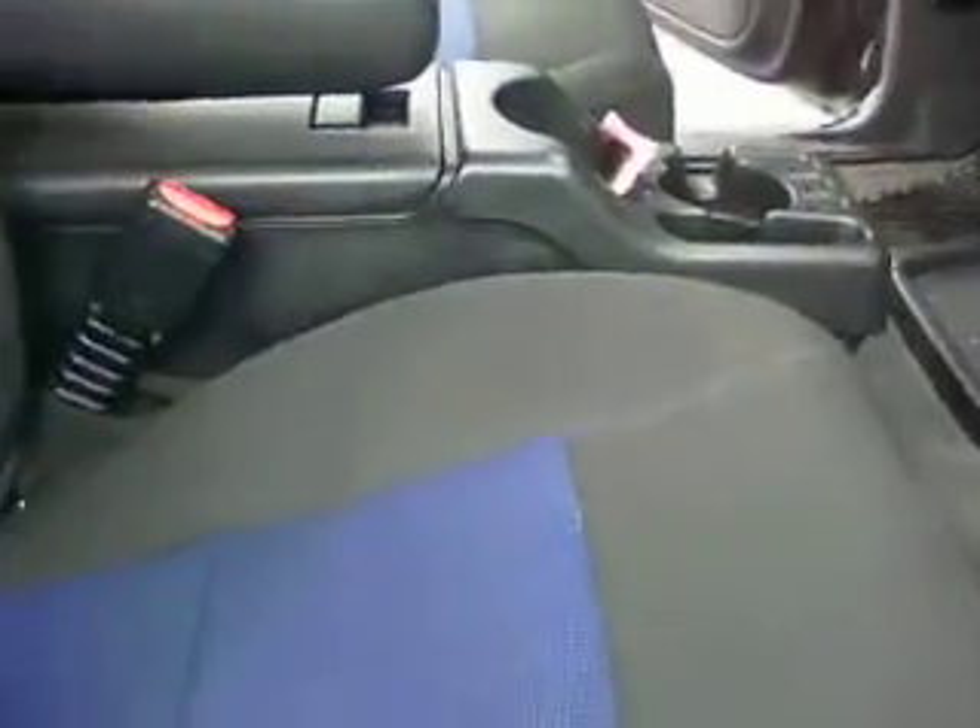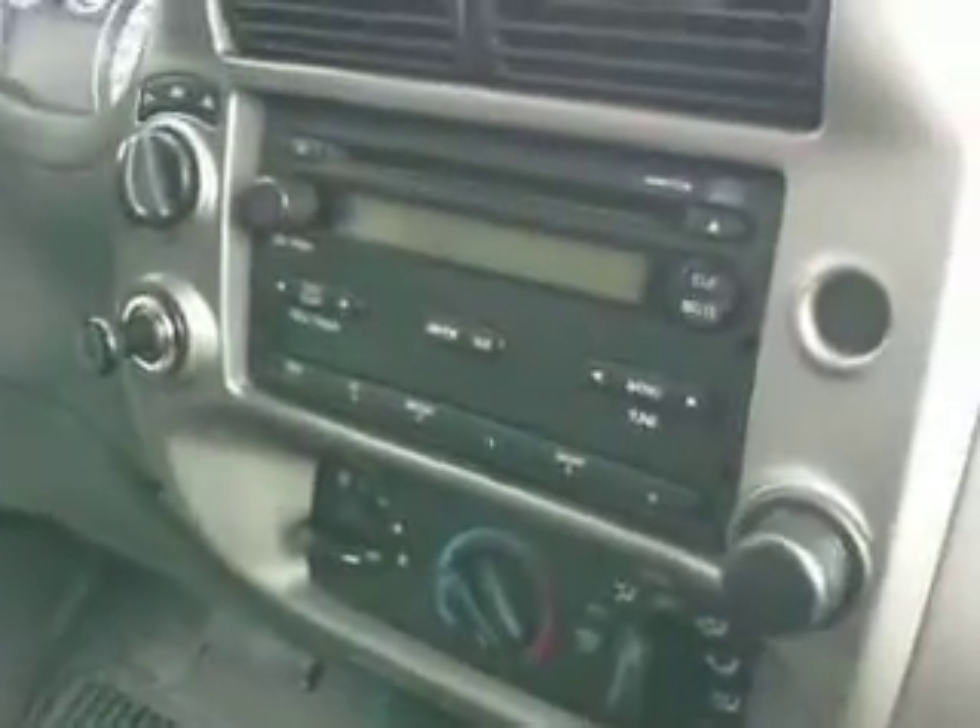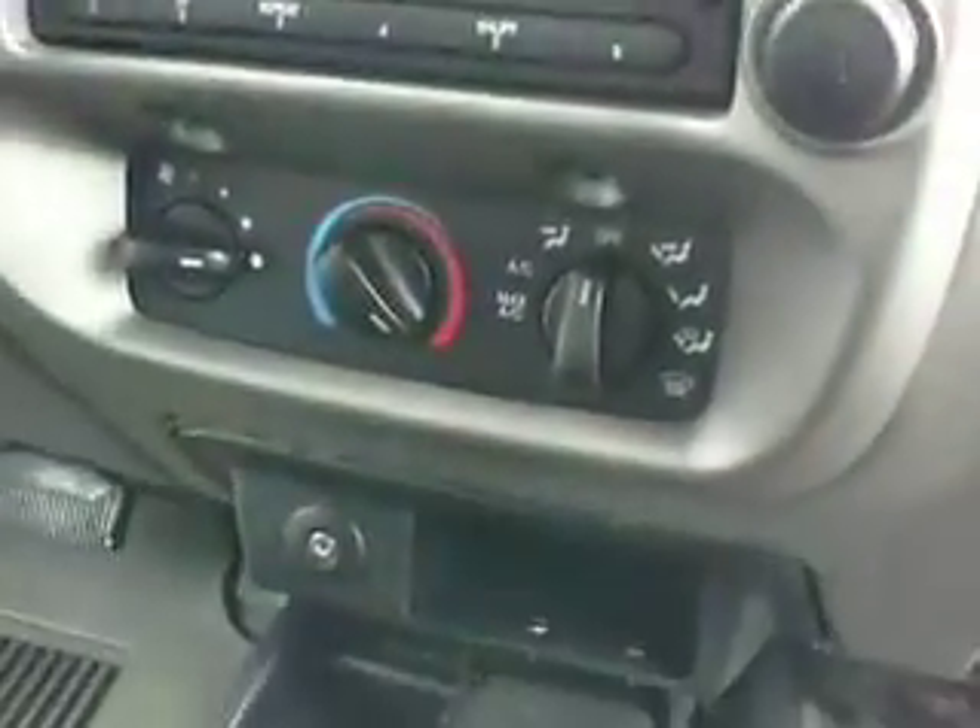Comes with some nice rubber mats for the floor. That's a two-tone color for the seats — pretty cool looking, just breaks up the monotony of one color all the way through. So real clean. CD player, standard stuff.